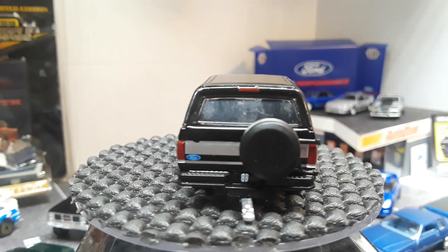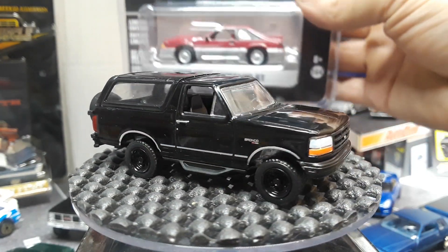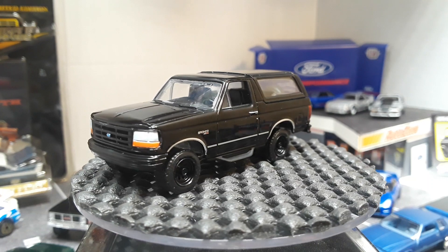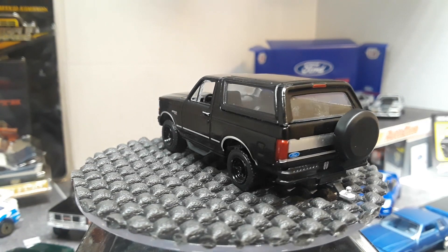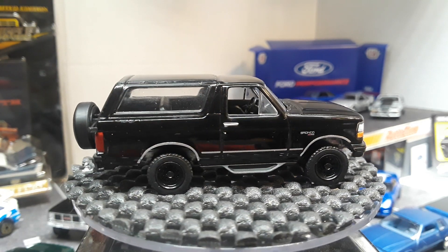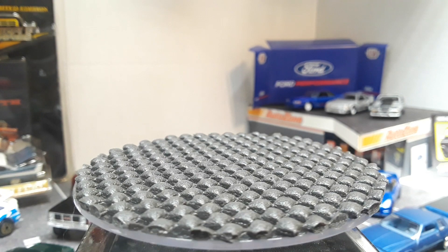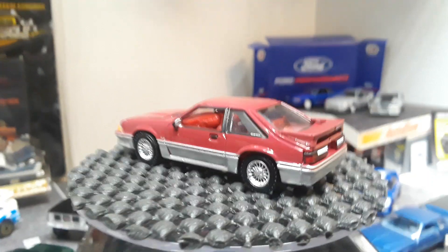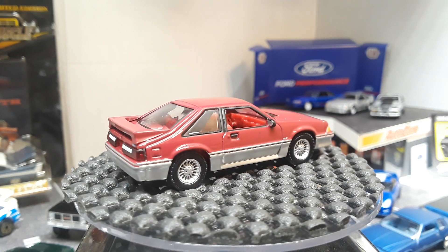Couple more to go. We got the 1988 Ford Mustang GT from Hot Hatches. Kind of fitting — started the video with a 5.0, should have left this one for last and ended it with a 5.0. But the next two are the two I was most excited about, even though these are all amazing new releases from Greenlight. Very factory-looking color — I mean, this is absolutely how you would have saw one back then.